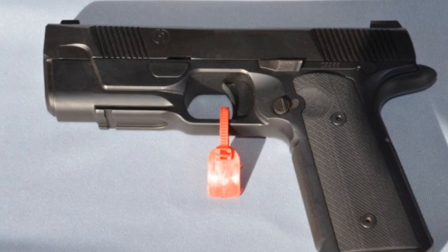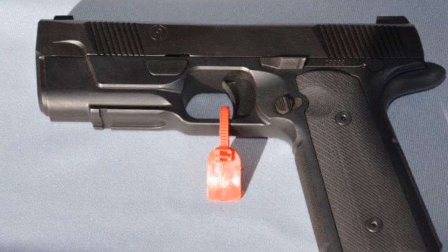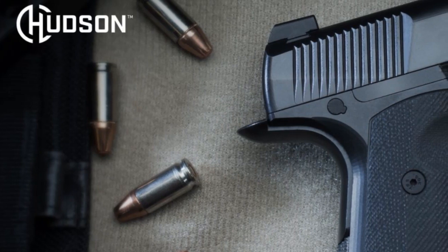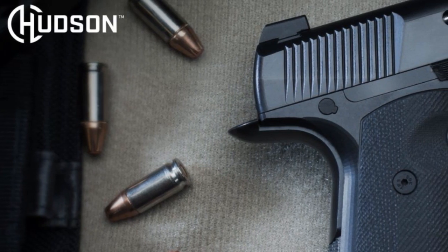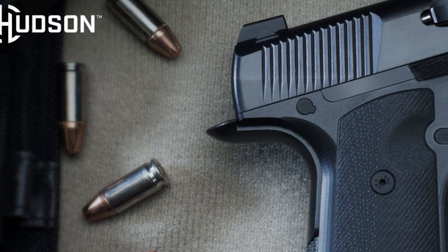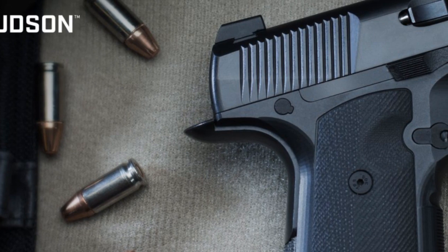The H9 is basically a striker-fired, low bore axis, double stack 1911 in nine millimeter — something I personally have been waiting for a long time. It looks very competition-oriented and I'm excited about that. It's supposed to hit the market around the second quarter of 2017, however these things are always late. We've been looking for guns supposed to come out in 2016, 2015 — the MDR first hit SHOT Show around 2013 — so you can never tell.